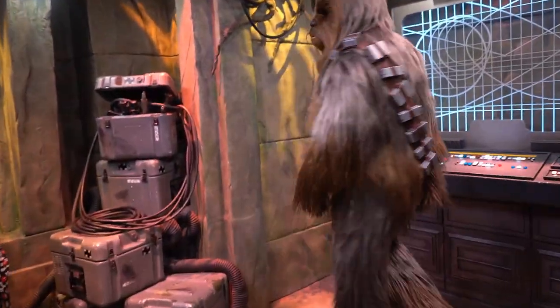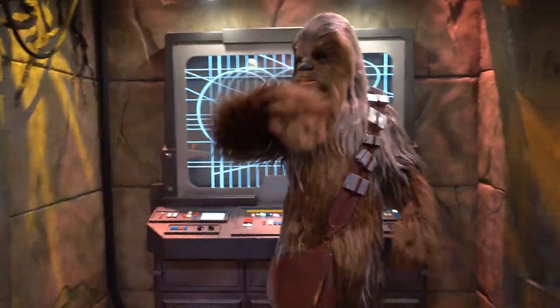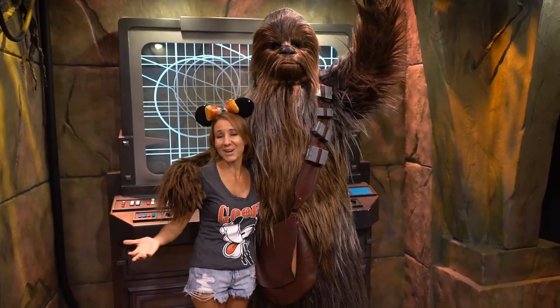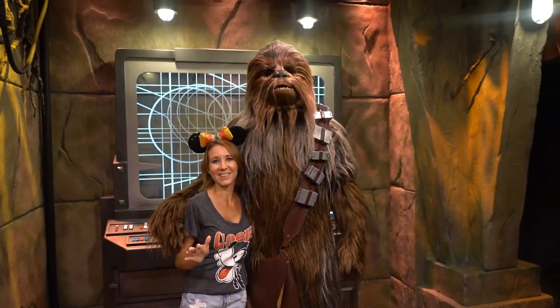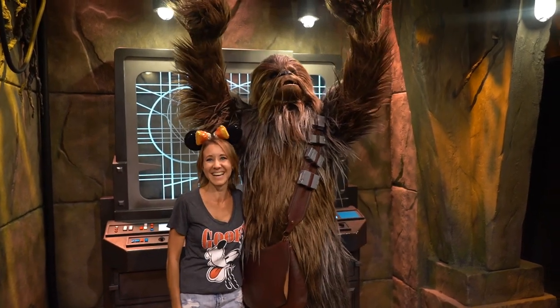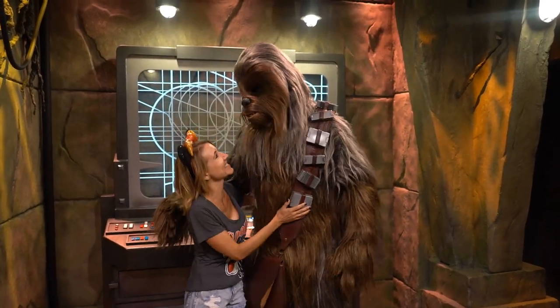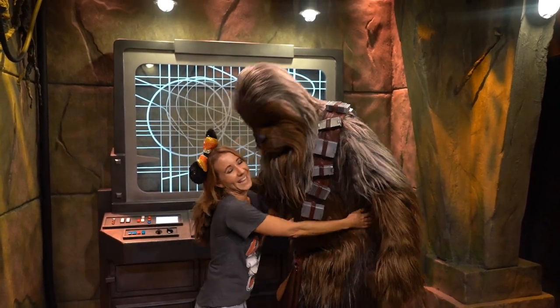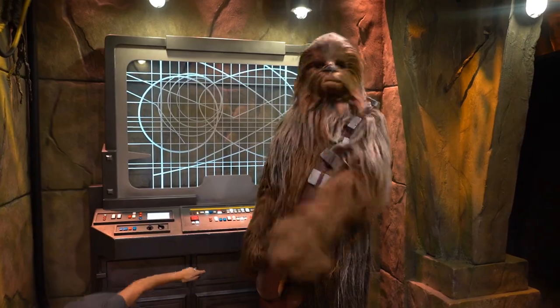You can even go in and have character experiences in the Star Wars Launch Bay. I always love going in and meeting Chewbacca and getting great big hugs from him. But there are other characters that you can visit while you're in there as well. Make sure if you do visit the Star Wars Launch Bay, you don't miss an opportunity to meet Chewbacca, get a hug from him, and even get his autograph if you want.